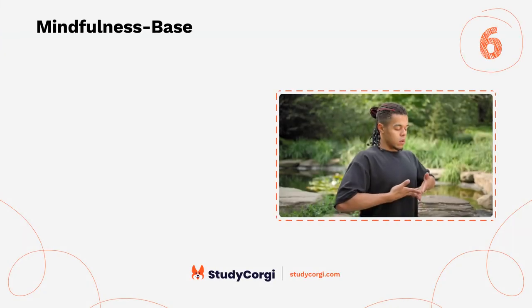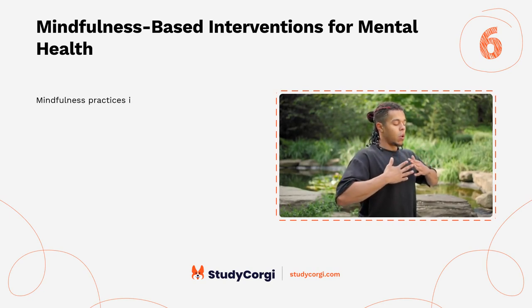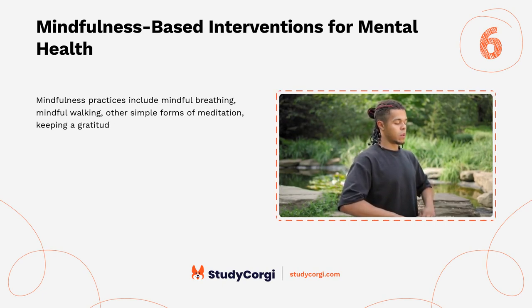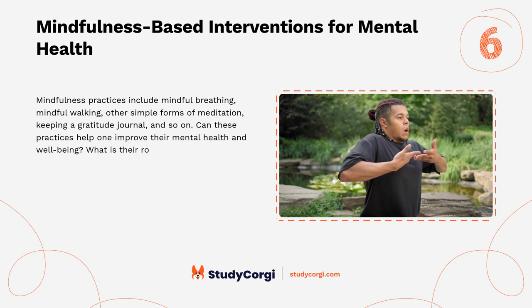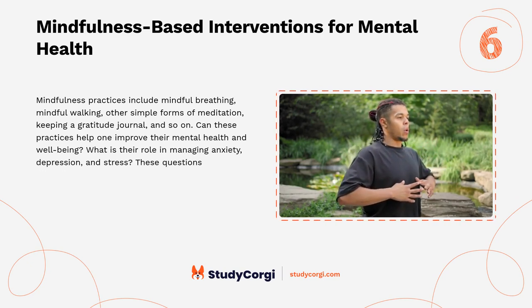Mindfulness-based interventions for mental health: mindfulness practices include mindful breathing, mindful walking, other simple forms of meditation, and keeping a gratitude journal. Can these practices help improve mental health and well-being? What is their role in managing anxiety, depression, and stress? These questions are worth exploring.